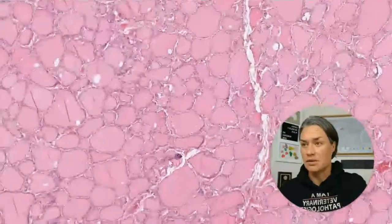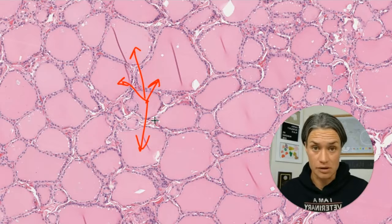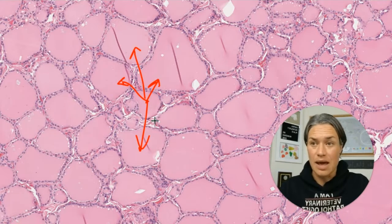And this whole structure is multiplied many times — look how many of them there are. All these structures are follicles: follicles that have colloid inside and a single layer of epithelium surrounding them.